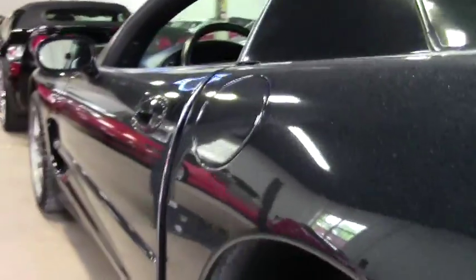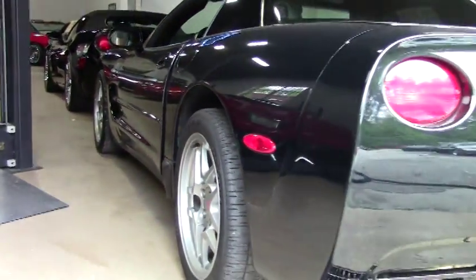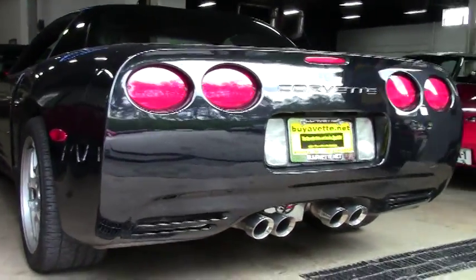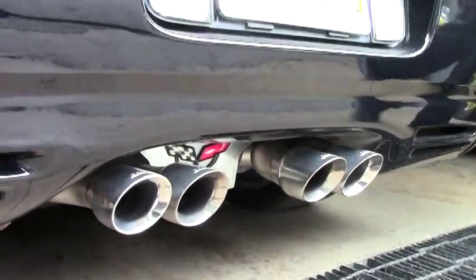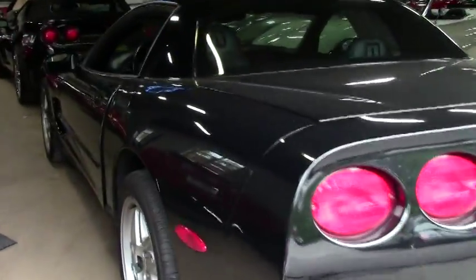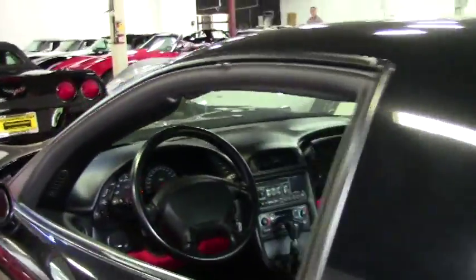Excellent looking car for a Z06, being a 2002. You'll see in the back that it's got the Corsa Tiger tips — I can tell you that they sound great because I have them on my 2004. You have the Z06 powder coated wheels as well.